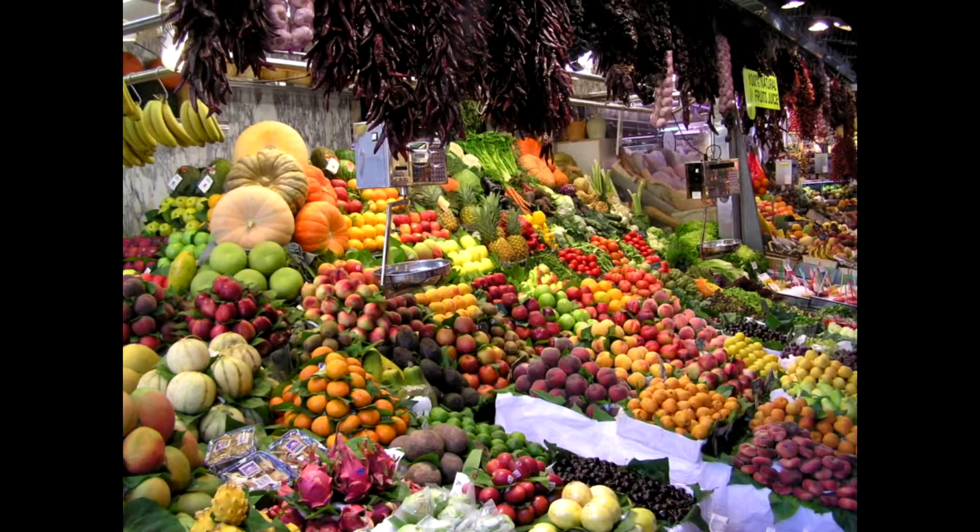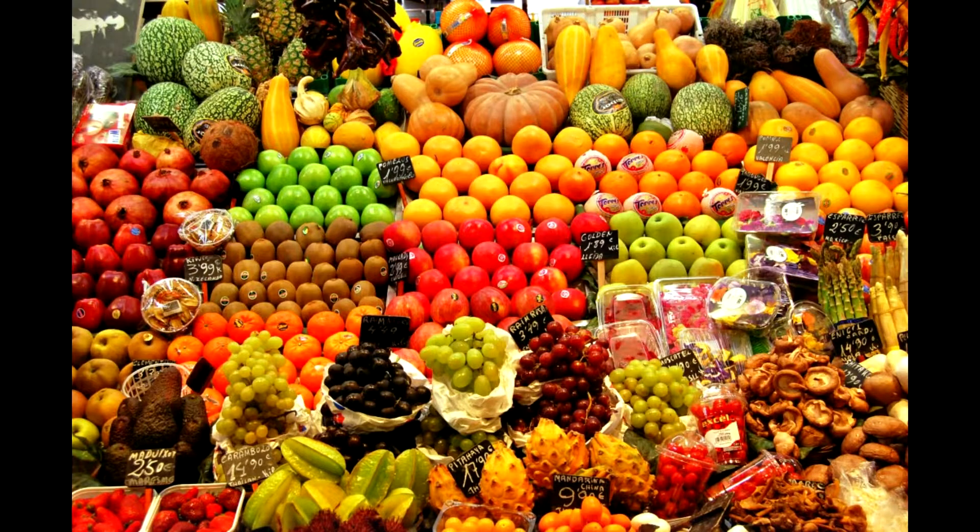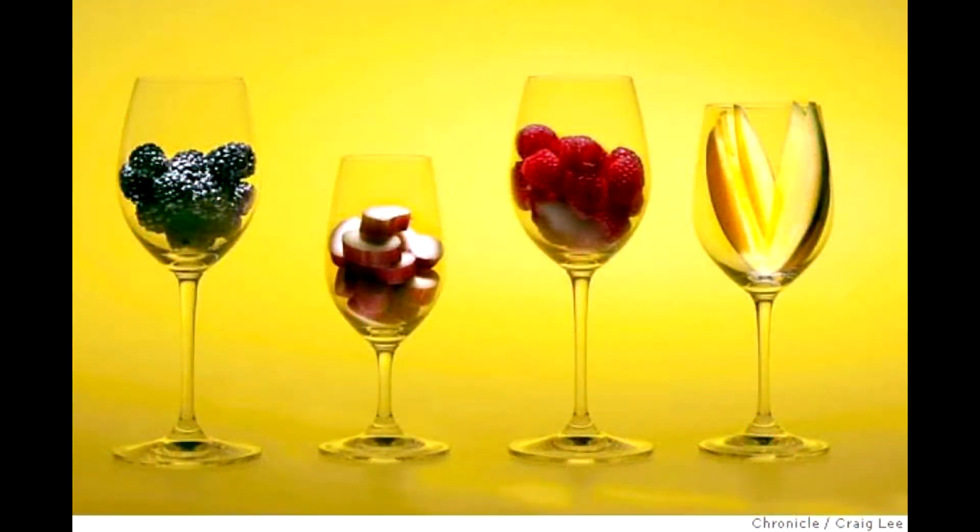Try to envision yourself walking through a farmer's market. It's the end of summer, the harvest is in and fruit is abundant everywhere. We're enjoying fresh apricots, peaches, raspberries, plums — all the beautiful fruit that summer has to offer. Now imagine those fruits in your glass. Well, that idea is not as far-fetched as you might think.